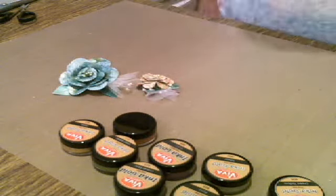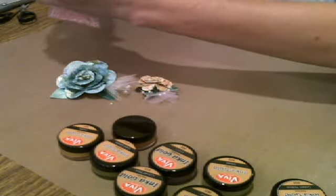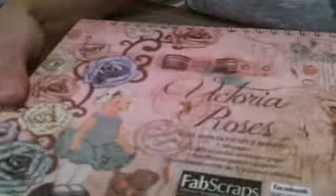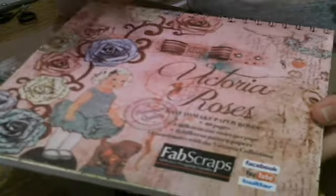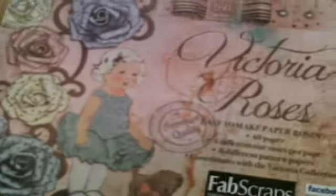I have a Vagabond, I have a Big Shot, I also have a Silhouette and a Cricut. I have things that cut things out. Well, I still buy these — which I absolutely love. This is made by Fab Scraps and this is a book of roses. This is the Victoria collection.